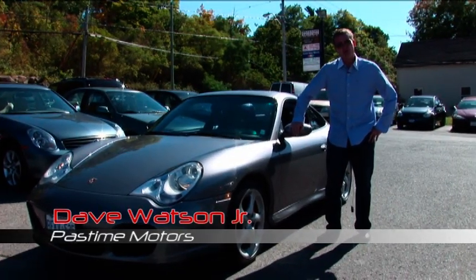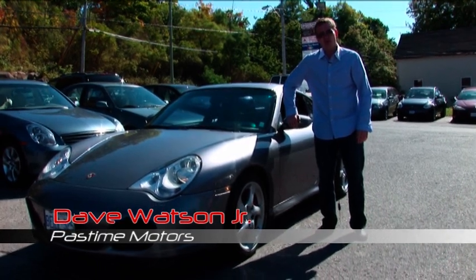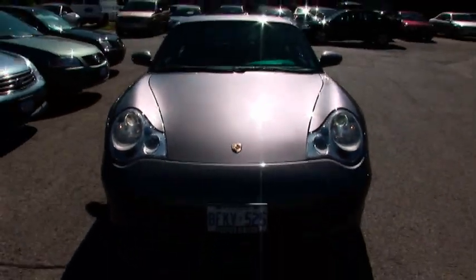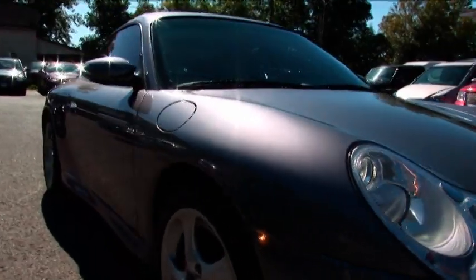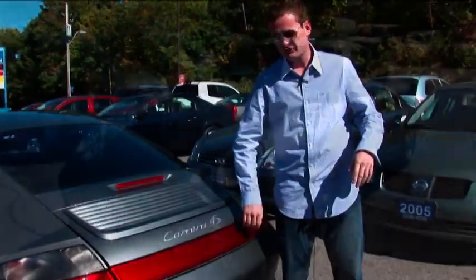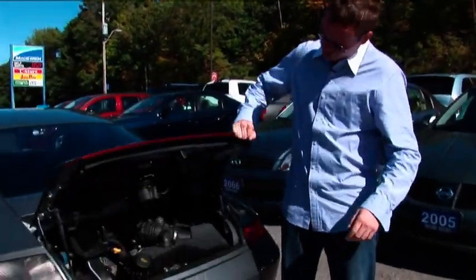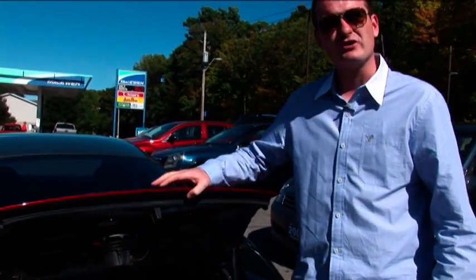Today what we're going to be looking at is a 2002 Porsche C4S, one of the nicest cars you're ever going to look at. This Carrera 4S has a flat 6, 3.6 liter, 320 horsepower turbo engine, which rocks.